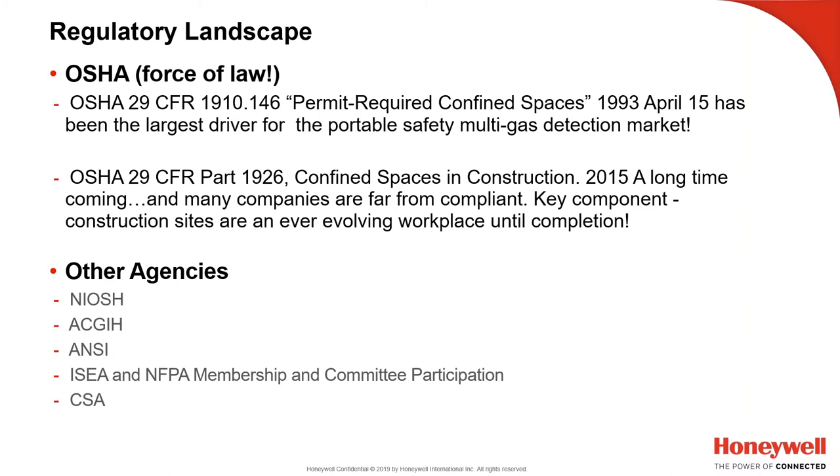The other agencies we look to are NIOSH — the National Institute of Occupational Safety and Health, a division of the CDC. ACGIH, the American Conference of Governmental Industrial Hygienists, comes out with recommendations for threshold limit values of many toxic gases, often raising the bar for what our gas monitors should do in terms of protecting workers. But bottom line, it really comes down to OSHA.